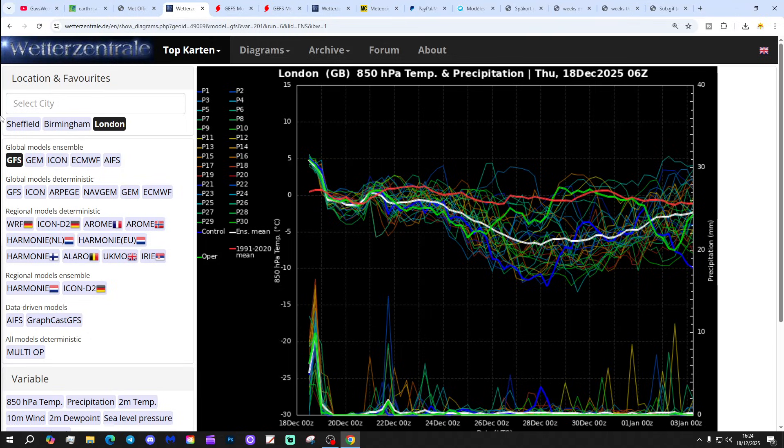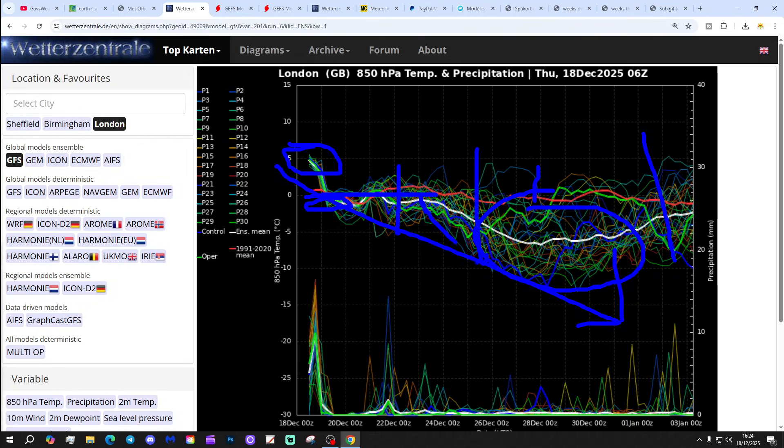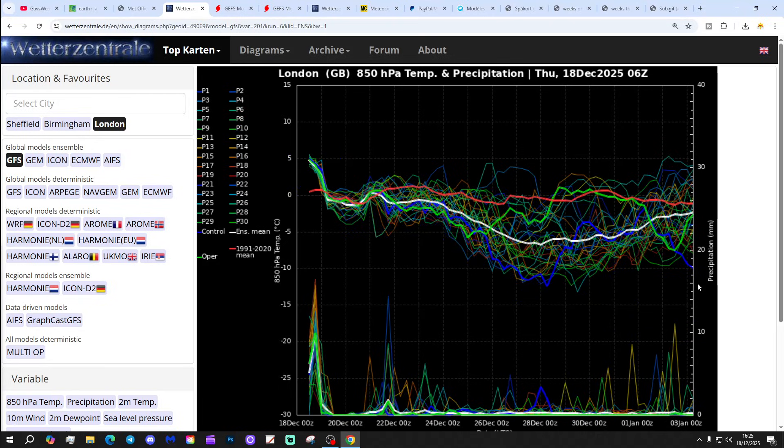Looking at the GFS upper air temperature and precipitation ensembles for the next couple of weeks — we're talking about London today. The red line is the 30-year upper air temperature average for London. We're starting off above average with the upper air temperature, but they're going to be coming down over the next few days. Holding steady until around the 23rd to 27th, and then the drop takes place. It does look as though things could actually turn quite cold between Christmas and the New Year. The green line, which is the GFS 6Z operational run, is one of the milder ensembles — not an outlier, but certainly at the milder end of range. Most of the ensembles are colder than that.